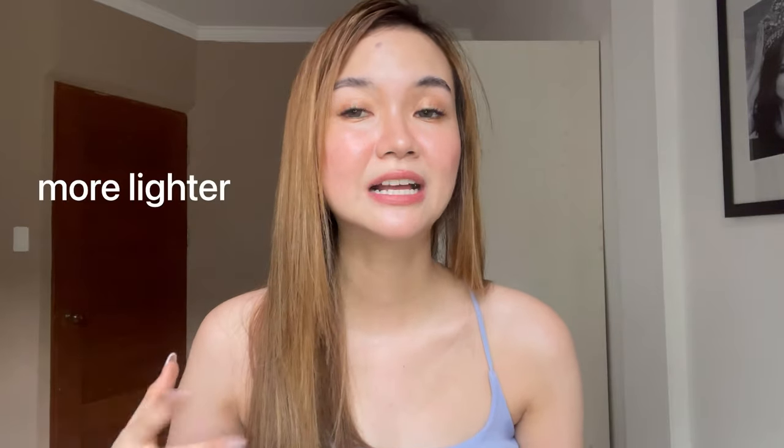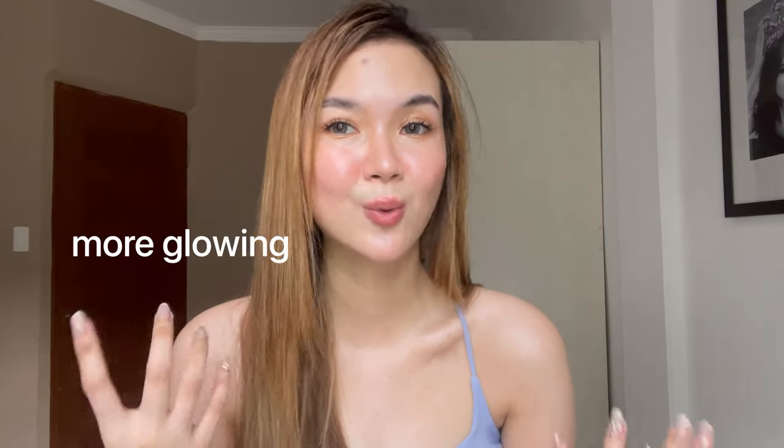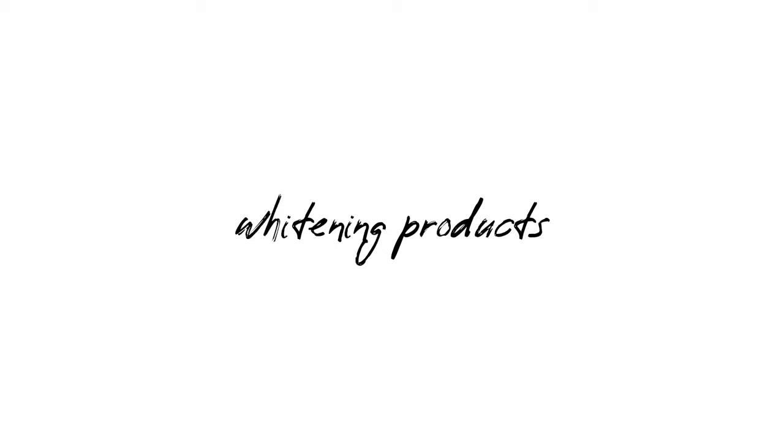If you go beyond four times a week, there's a real possibility your skin will become darker. Exfoliating is the process of removing dead skin cells from your face or body, and doing it too much is too harsh for your skin to handle. When we clean ourselves through exfoliating properly, it makes our skin lighter, more glowing, and whiter.